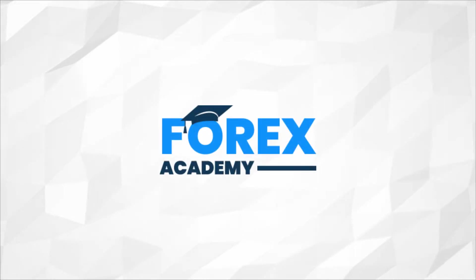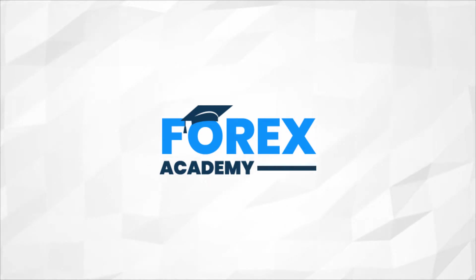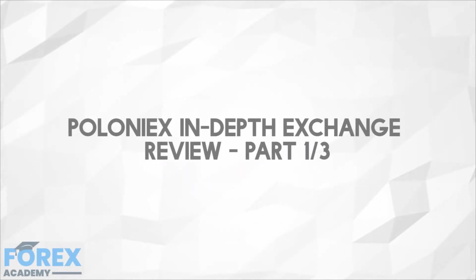Hello and welcome to forex.academy, your number one website for forex and crypto education and analysis. In today's edition, we'll be discussing Poloniex's in-depth exchange review, part one of three.